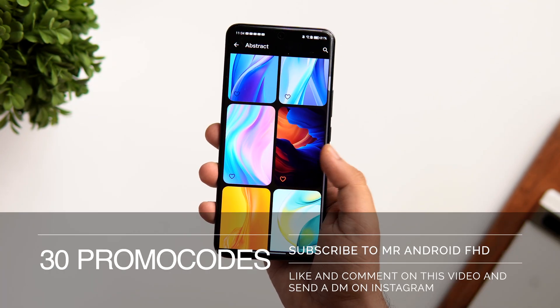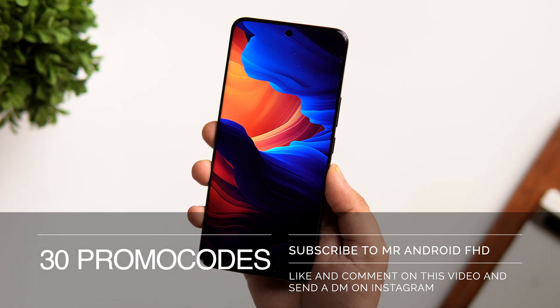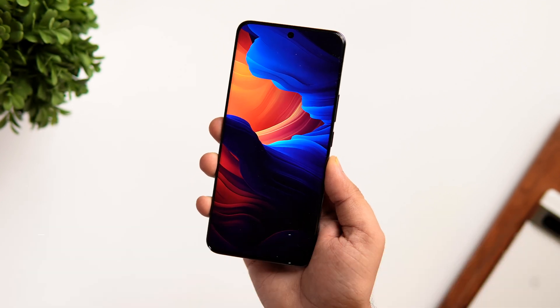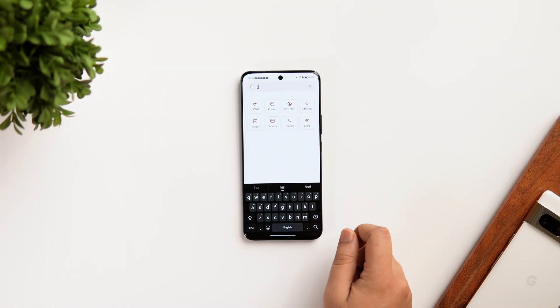Even though this app is paid, I do have 30 promo codes which will help you get it for completely free. To get one, all you have to do is subscribe to my YouTube channel, like and comment on this video, and send me a DM on Instagram asking for the promo code. It's a first come, first served basis.